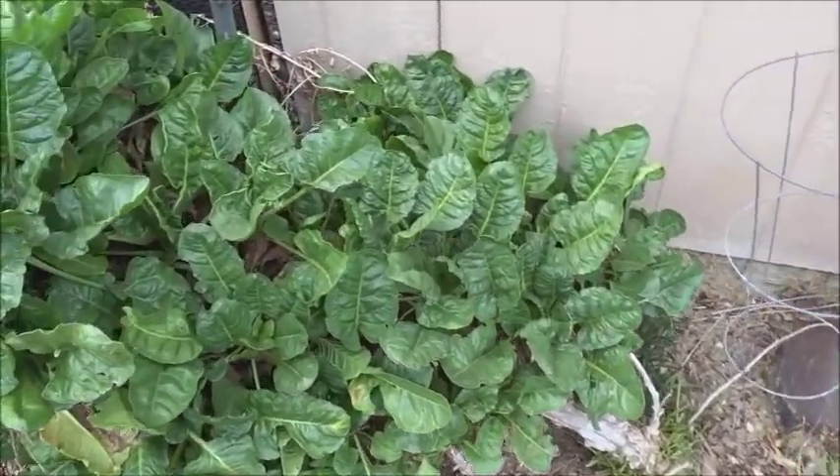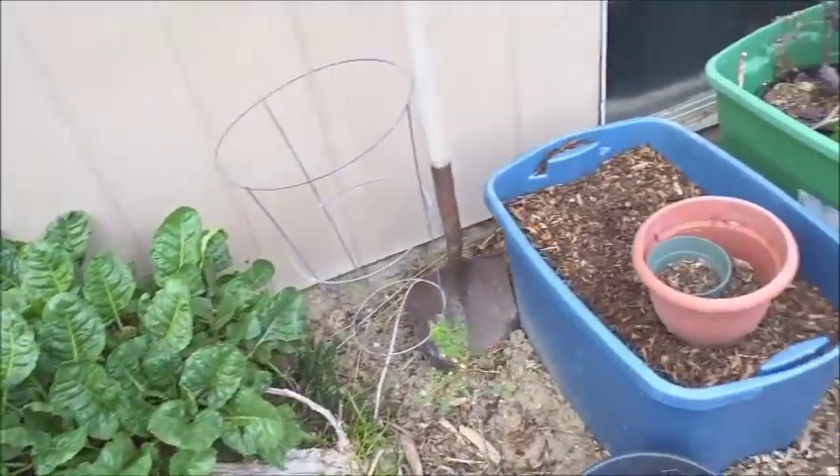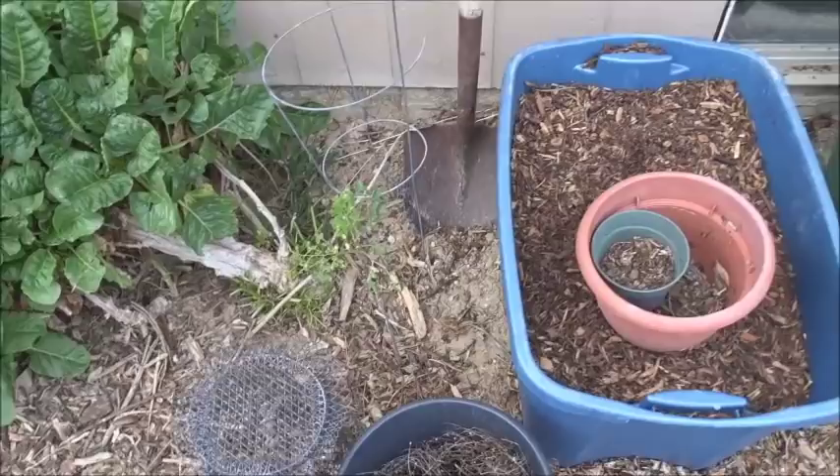Here's an old Swiss chard plant — it's growing beautifully. I just love this plant, look at it — isn't that gorgeous? We have eggs and vegetables with that all the time. There's a little moringa tree that got cut off at the base and then grew back.